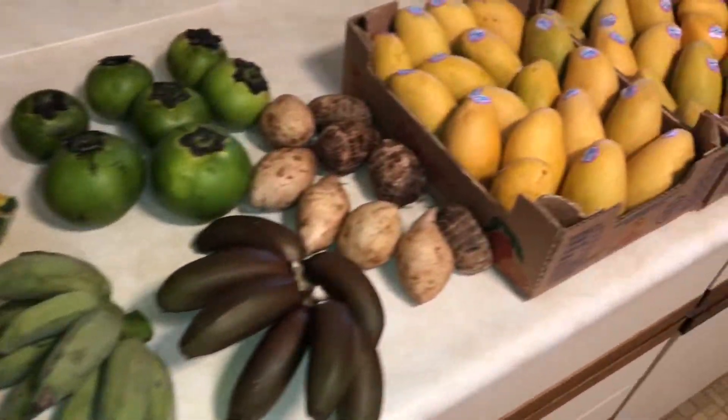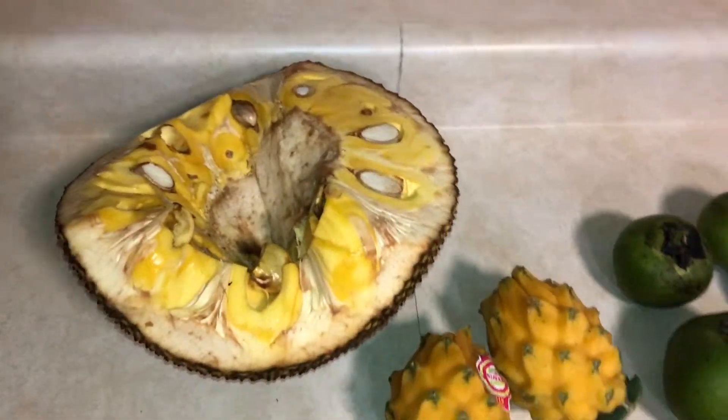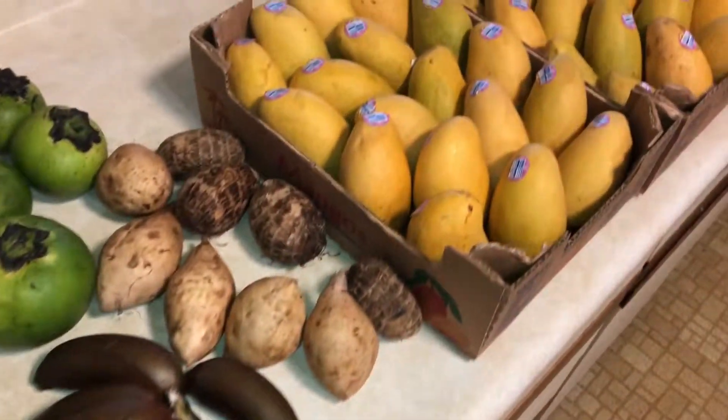I'm going to show you my flea market haul today from the Mustang Flea Market in Pinellas Park. I'm going to show you everything here first and tell you what everything is right now.